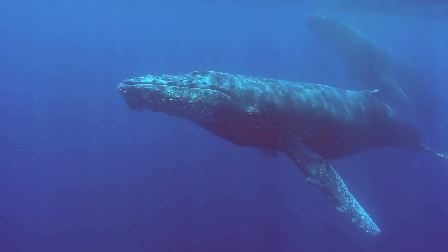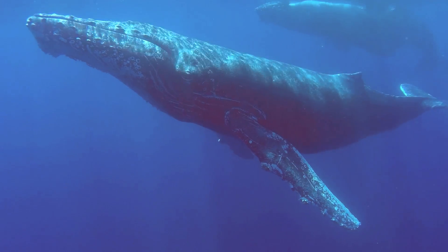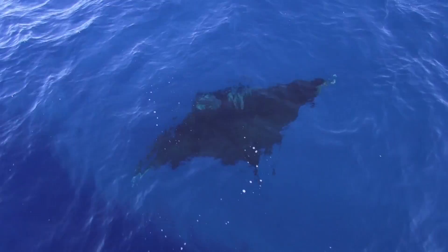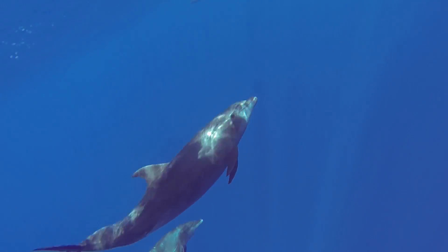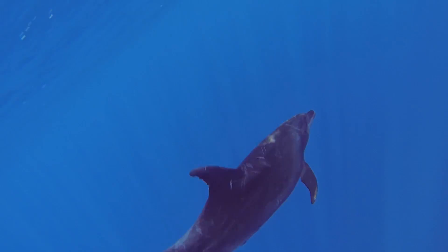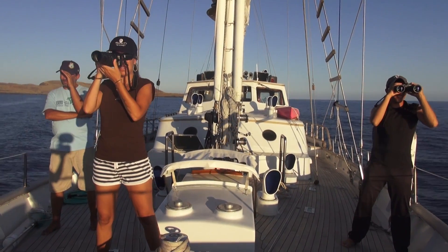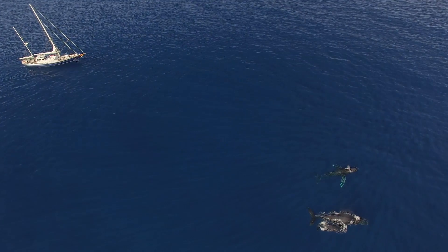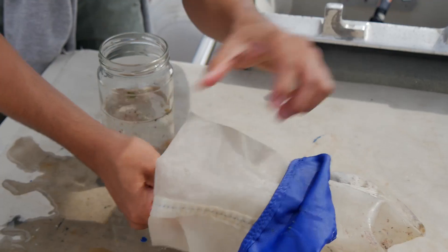We saw many humpback whales and a lot of sharks. Last year, this site was declared a UNESCO Heritage Site. We work with scientists from the University of La Paz and the Baja California Zoo to study humpback whales and collect water samples for microplastics.